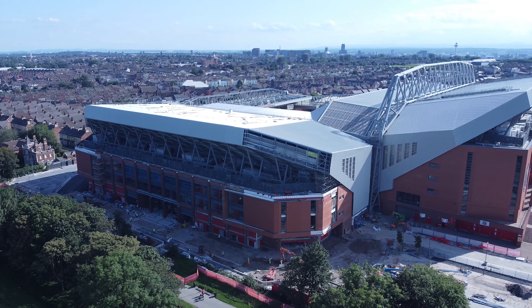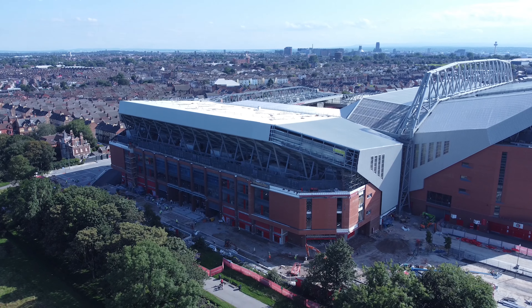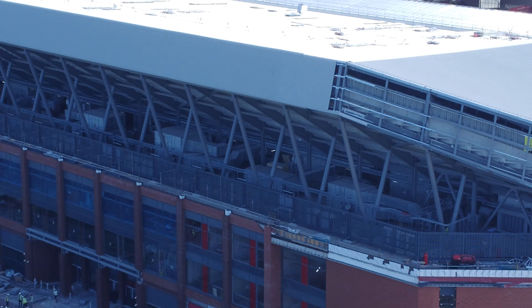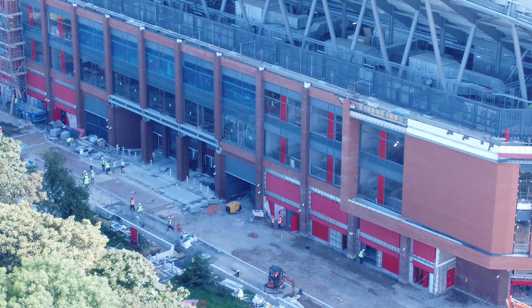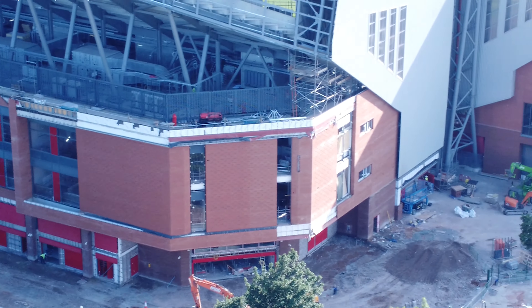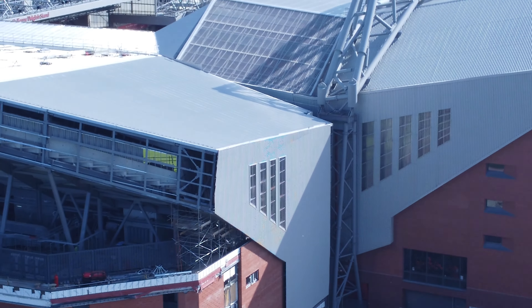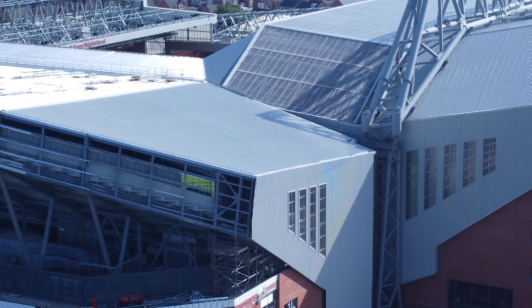And we fly around here. Look at the difference. If we have a look at the tarmac in the top left — it just looks so much nicer and cleaner, doesn't it?